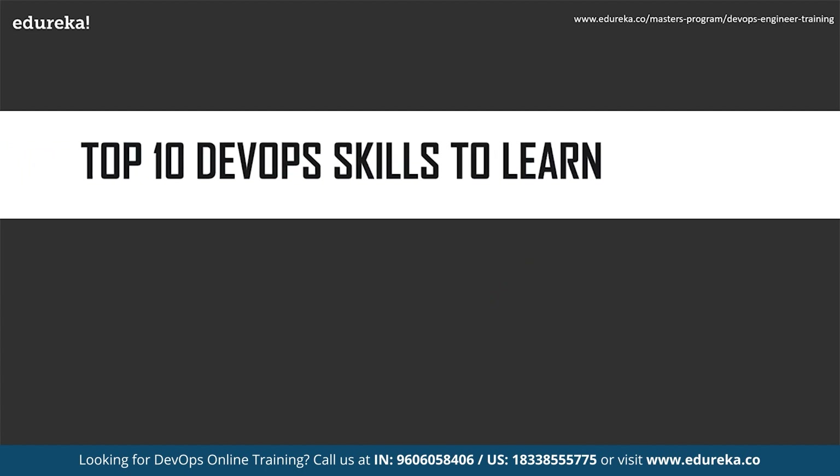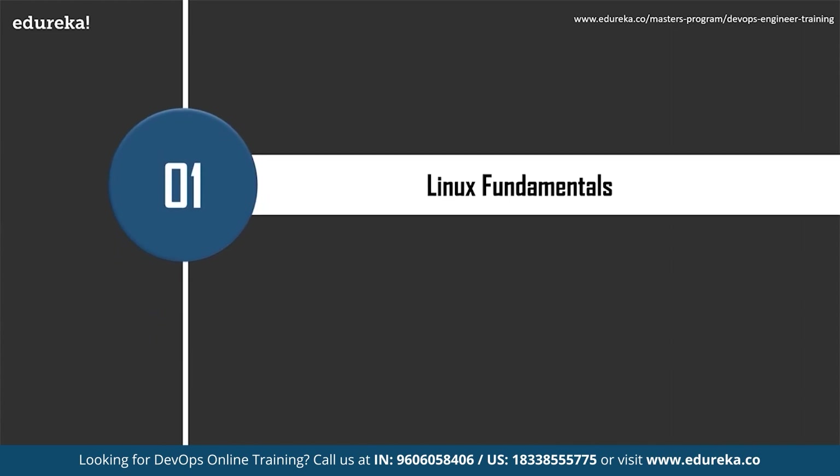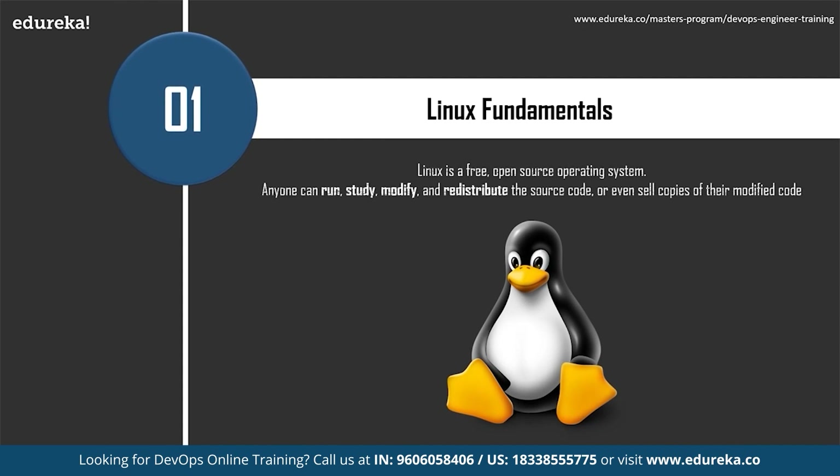The first and most important skill to acquire is Linux fundamentals. Linux is a free, open source operating system released under the GNU General Public License. An operating system directly manages a system's hardware and resources like CPU, memory, and storage. It sits between applications and hardware, making the connections between all of your software and the physical resources that you work on.